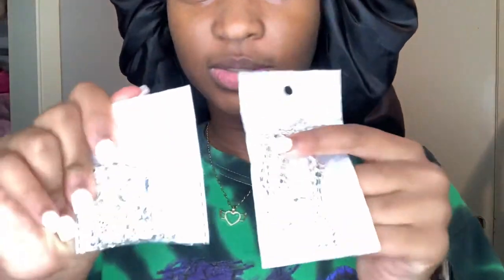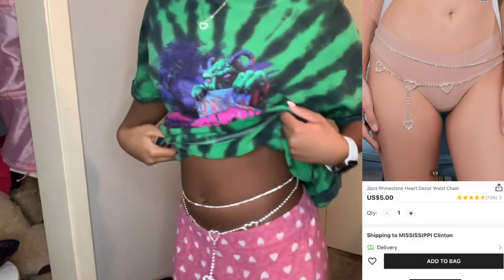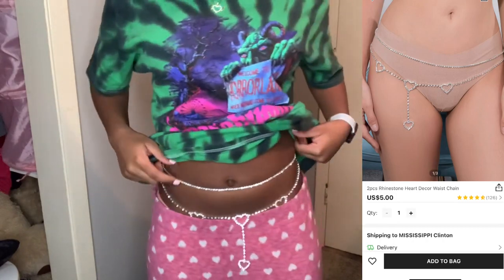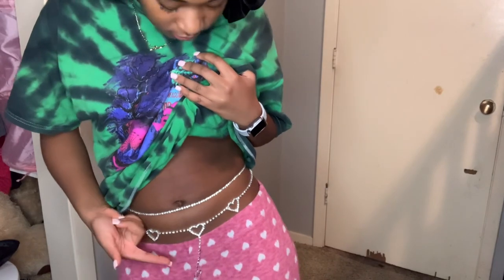I'll show y'all the phone case on screen. So I have this two-set necklace, and this is a two-set waist chain — a two-piece waist chain. I think it was like four or five dollars, something like that.